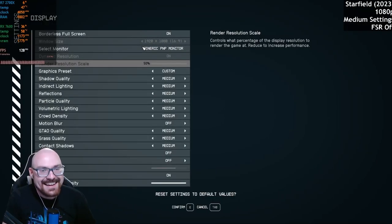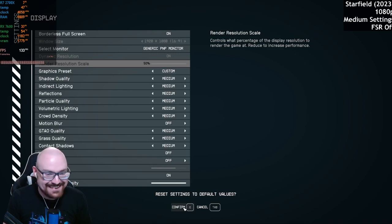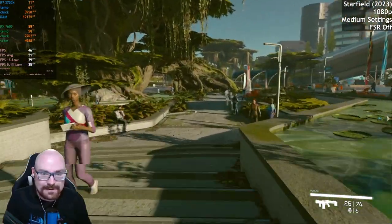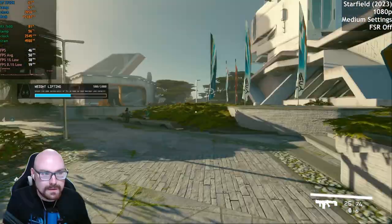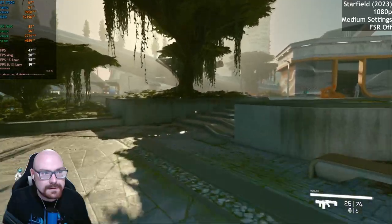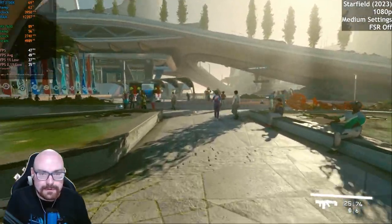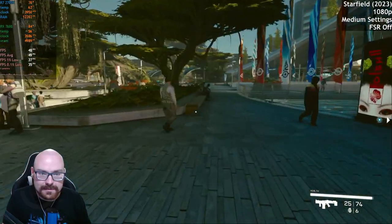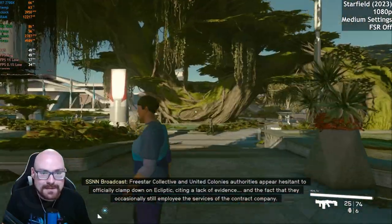Time for Starfield — we're going to run this at 1080p first. We'll try medium settings without FSR and see just how bad this is. And it's doing okay so far — we're getting 50-odd FPS, it's not stuttering very much. It seems to be running okay, not too bad. They've actually updated it a little with better performance, maybe.